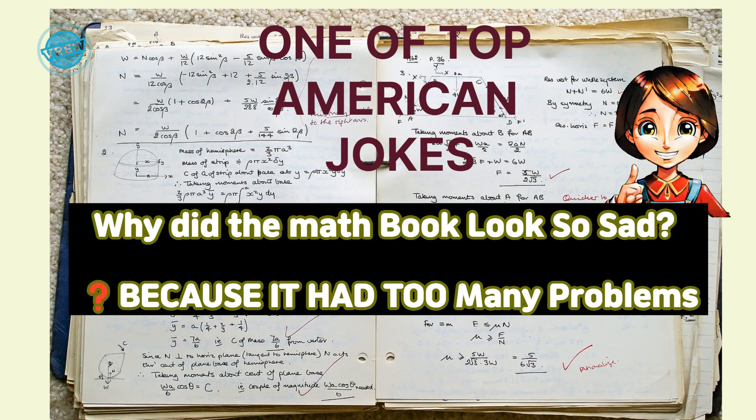One of the top American jokes: why did the math book look so sad? Because it had too many problems.